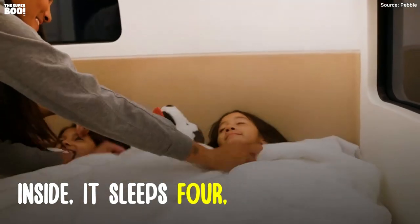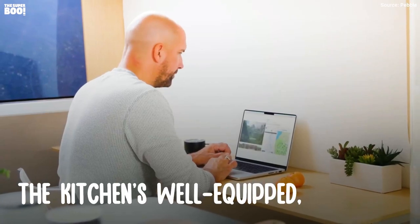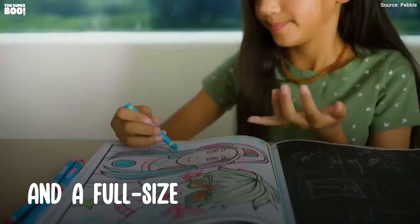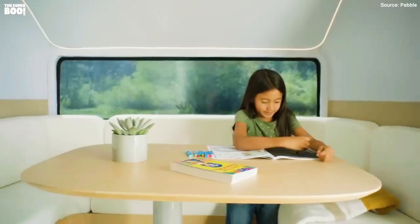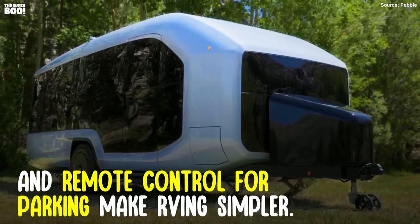Inside, it sleeps 4, with a Murphy bed transforming into a desk. The kitchen's well-equipped, with an induction cooktop, a 4-in-1 microwave, and a full-size fridge. A push-button awning, auto-leveling stabilizers, and remote control for parking make RVing simpler.